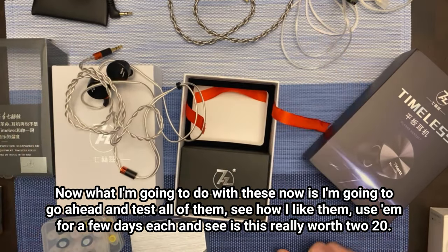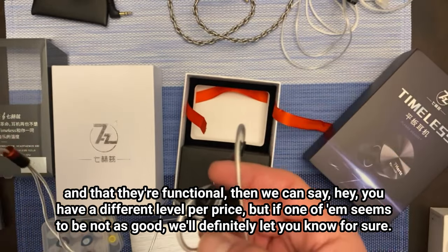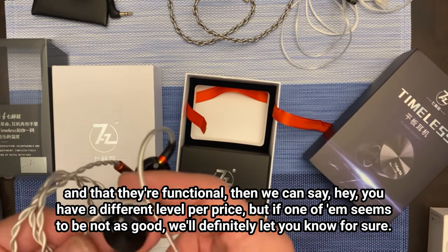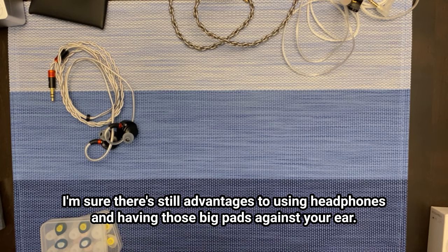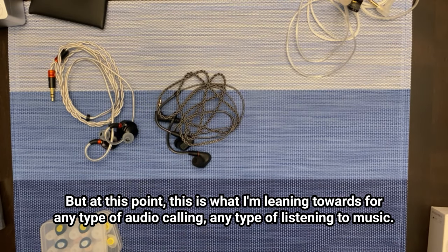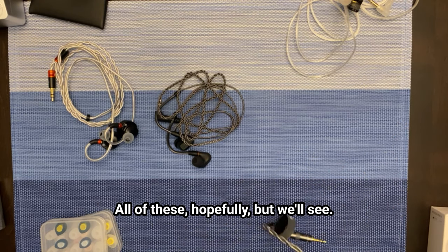What I'm going to do with these now is test all of them — use them for a few days each and see if this is really worth $220. The idea is if I find out that they're all functional, then we can say you have a different level per price. But if one of them seems to be not as good, we'll definitely let you know. These really do feel like they're better units than just using plain old headphones. I'm sure there are still advantages to headphones, but this is what I'm leaning towards for any type of audio calling, listening to music, or gaming.